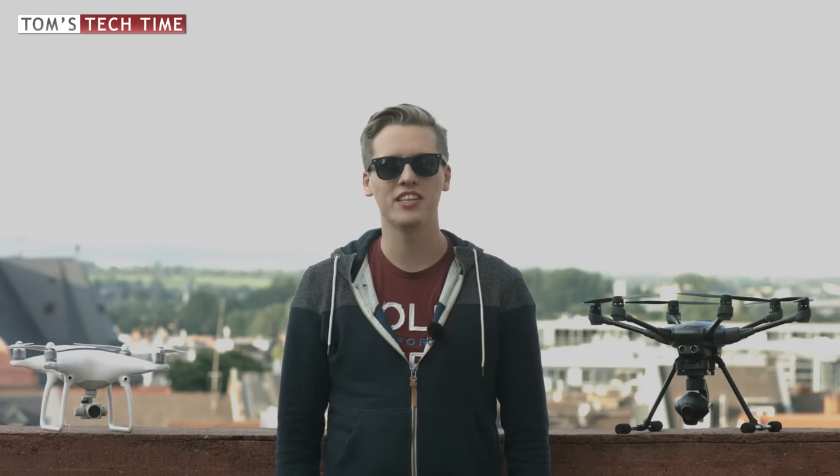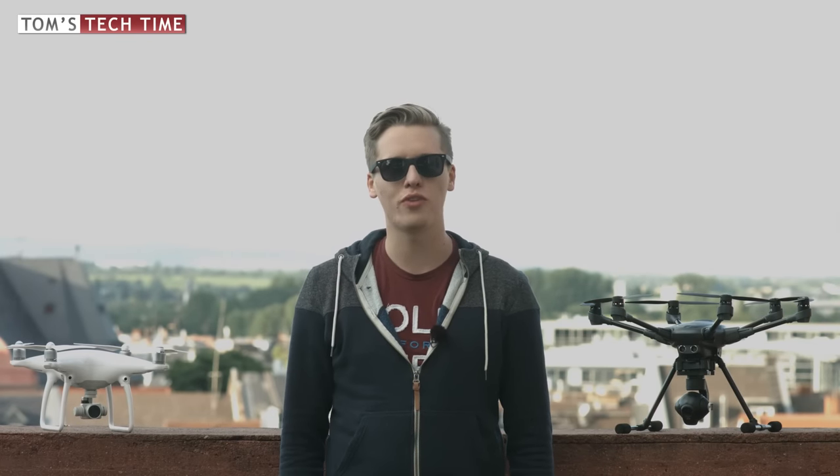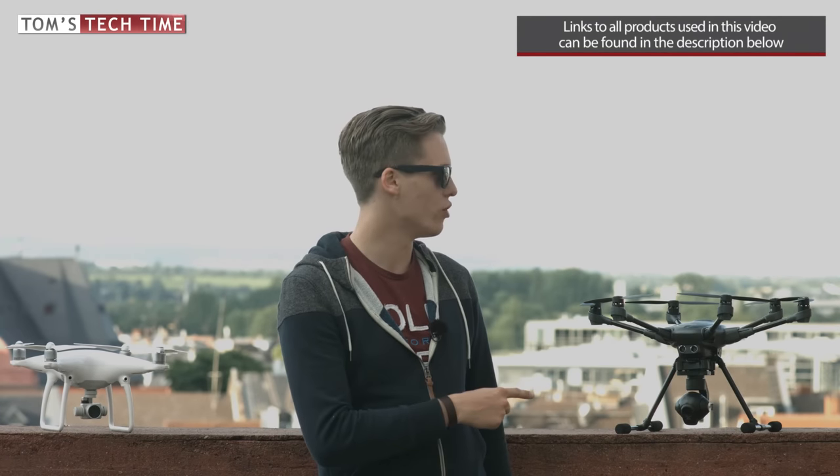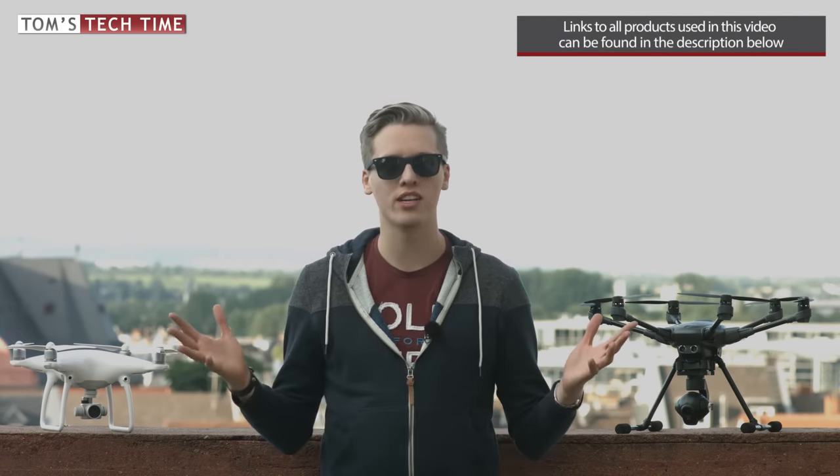Hey guys, what's up? It's me again Tom from TTTtomsTechTime. Welcome to the most epic drone fight in 2016, DJI Phantom 4 fighting against the Unique Typhoon H. Let's just see which one is the better drone.